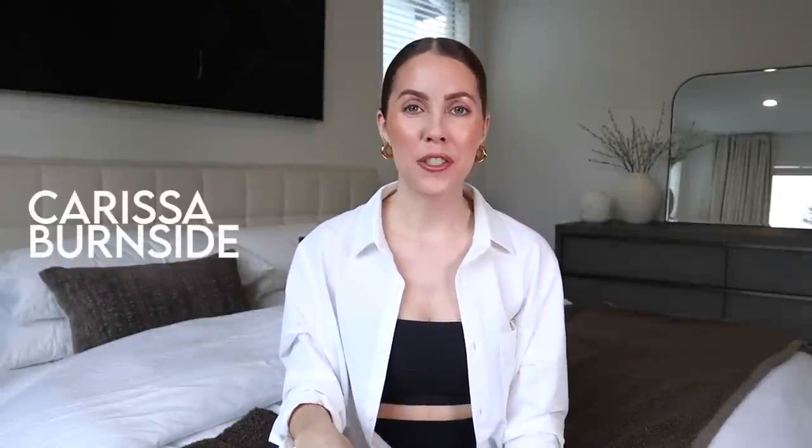Hey babes, what's up? Welcome back. I hope you all are doing really well. So this video is a Lululemon haul. I've had so many Lululemon hauls sprinkled into my vlogs these past couple of weeks.